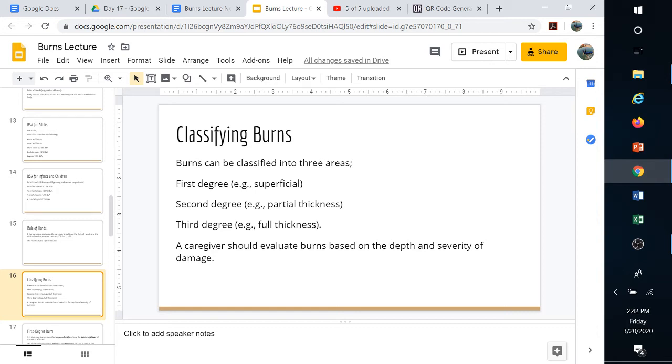Second-degree burns are considered partial thickness — not only is the epidermis burned, but the dermis is also burned. The vessels and nerves are damaged, which is where a lot of the pain comes from, because the nerve itself is involved rather than just the tips. You can have scarring with second-degree burns. The key indicator is blistering — if there's blistering, it's a second-degree burn, meaning it reached the dermal layer and damaged a vessel, with plasma coming out into the burn.